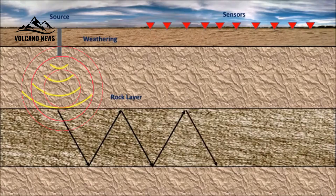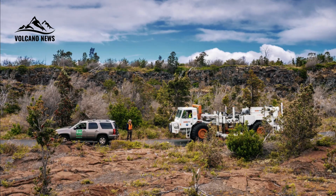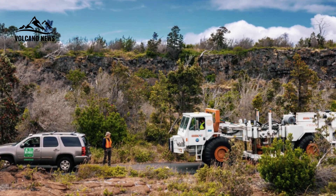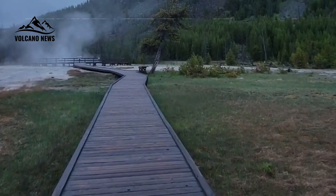Seismic reflections indicate about 14 percent liquid and about 86 percent solid crystals in the reservoir layer. Under these conditions, bubbles would be expected to rise efficiently to the surface, preventing excessive pressure buildup. Indeed, this is consistent with gas measurements that have found magmatic gas emitted at the surface in many areas of Yellowstone National Park.